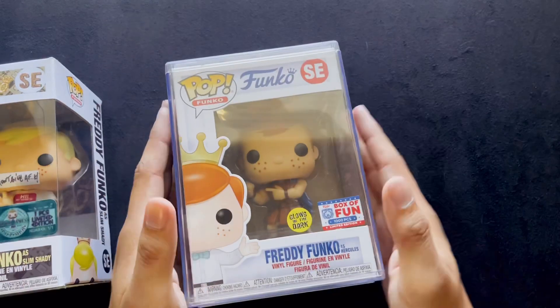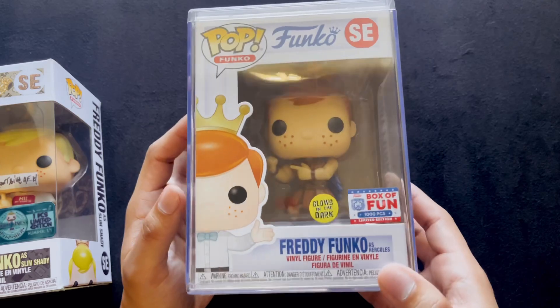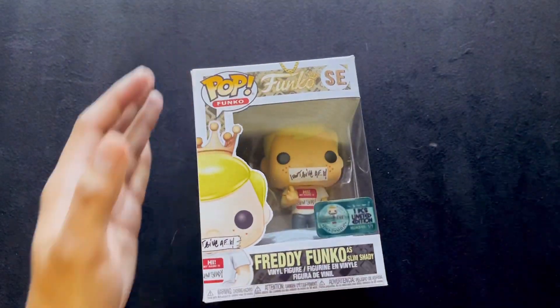For example, we have here Freddy Funko as Hercules — you know, Hercules from Disney. So they take their mascot, Freddy Funko, and dress him up in different costumes and cosplay to make him be certain characters.